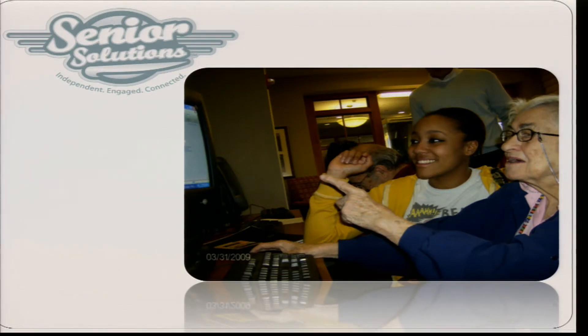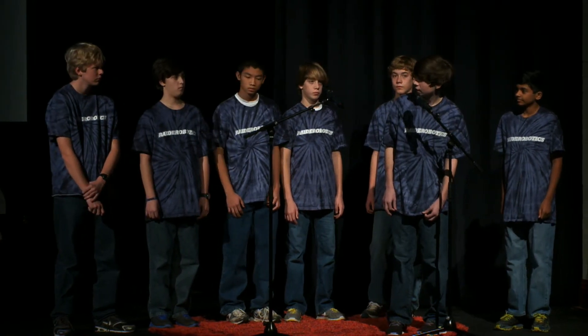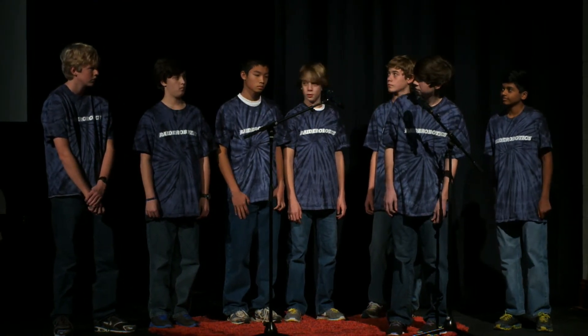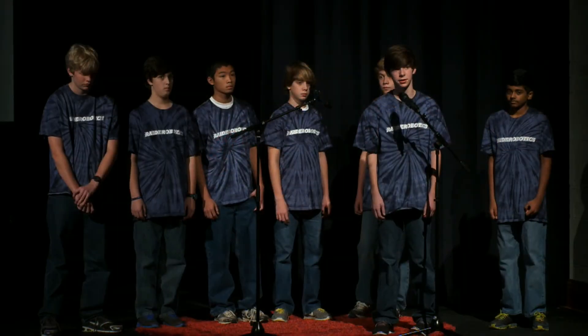Generations United is an organization committed to improving the lives of children, youth, and adults through intergenerational collaboration. We are working with Randolph's community director department, and we are going to, in January, establish an intergenerational network that will include support groups and mentoring opportunities. We will do this by starting a technology workshop for seniors, and we feel that this workshop will help solve the two main problems we discovered by keeping seniors entertained and helping them learn about new technology.